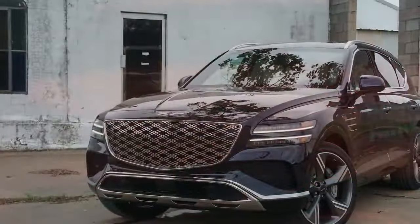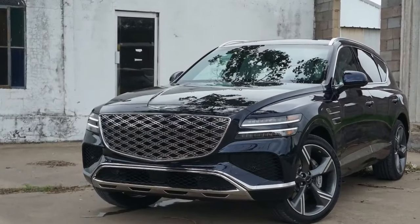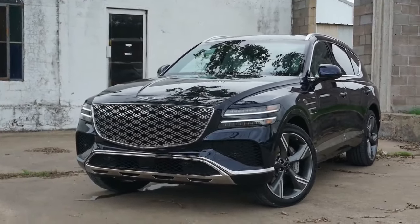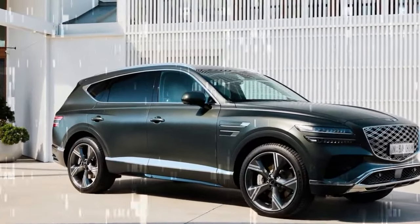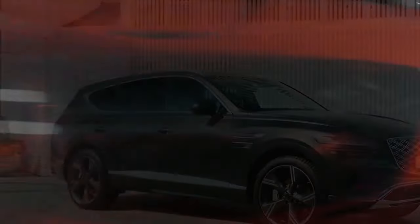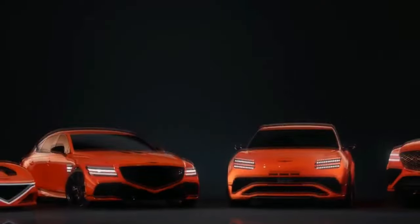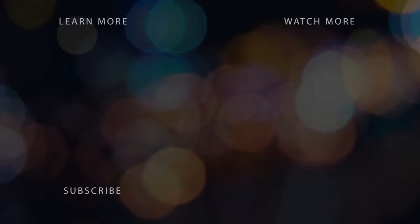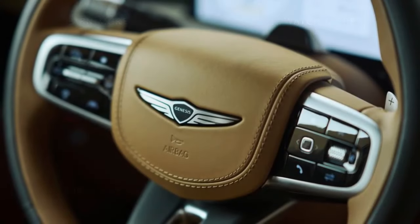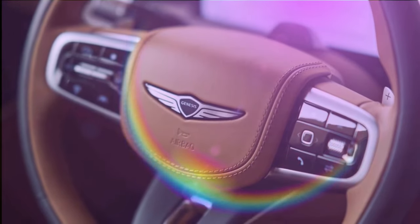It doesn't match the raw power or roar of the V8 engines in the BMW X5 M60i and Porsche Cayenne S, but those competitors are at least $10,000 more expensive than this Genesis. While we wish the GV80 had more power off the line when overtaking slower vehicles on two-lane highways, the 3.5T's smooth operation and the transmission's responsive shifting make for a satisfying experience overall. In our previous tests, a V6-powered GV80 reached 60 miles per hour in 5.3 seconds, and another model achieved 24 miles per gallon on our 75 miles per hour fuel economy route.